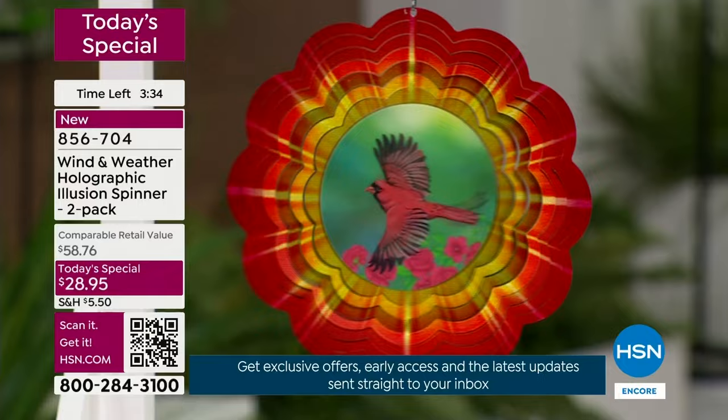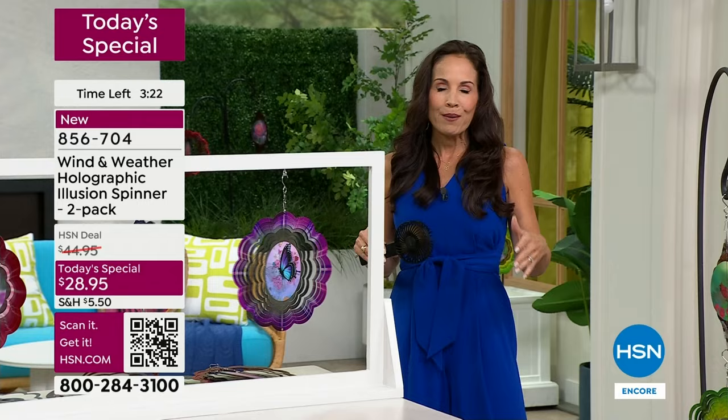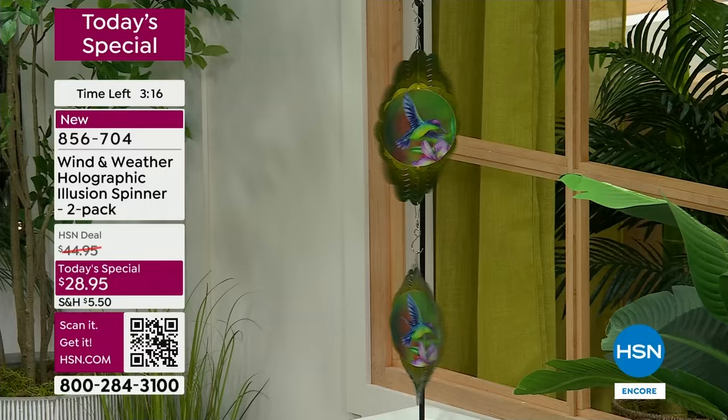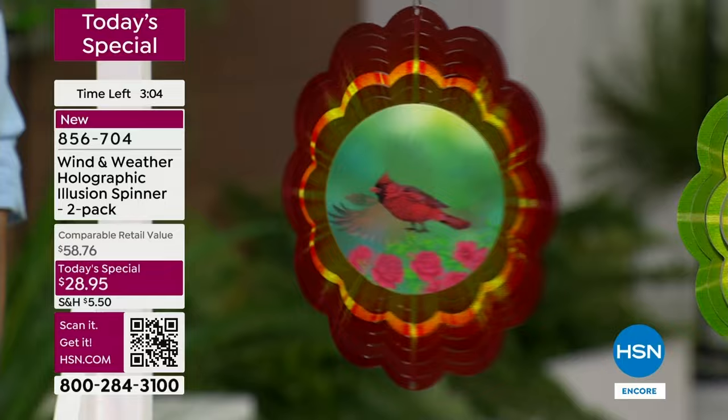If you have friends over, and this is the time of year where you enjoy your outdoor space — when this is hanging there, your friends are really gonna look at it. It's so different and unique, they're gonna ask where you got it. It's a conversation piece for sure. This is a new concept for Wind and Weather, new for HSN.